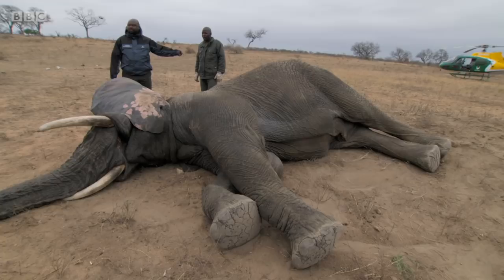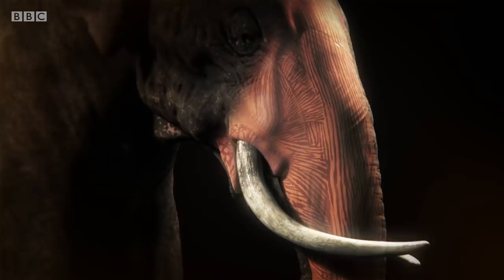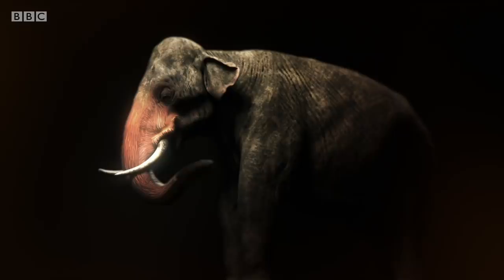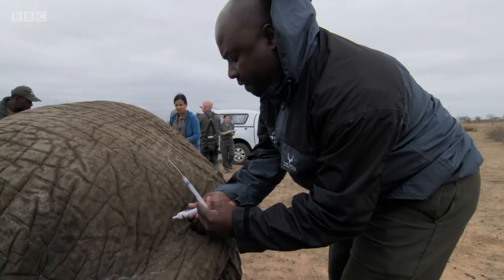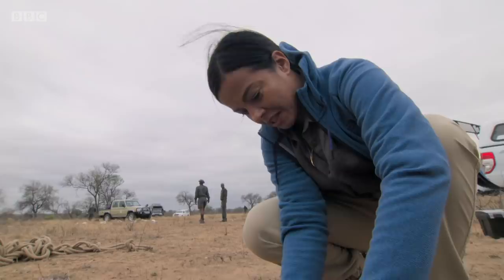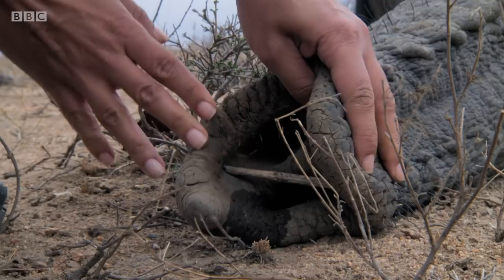The elephant's trunk also poses a challenge. The trunk is made up of over 100,000 individual muscle units, arranged both around and along the trunk, allowing it to be strong, dextrous and to move in any direction. Because of the anaesthetic, some of the muscles that normally keep the end of the trunk open have become relaxed. If this crucial airway collapses, the elephant could suffocate. This little stick propping up his nostrils is vital to keep his airways open.